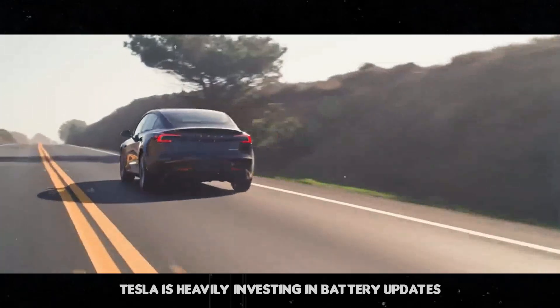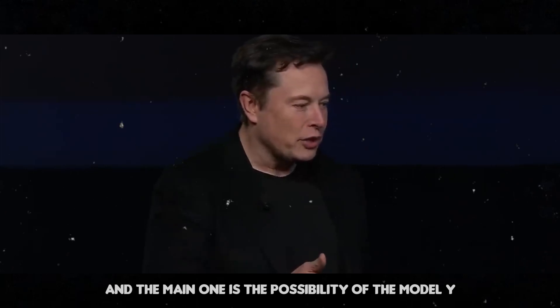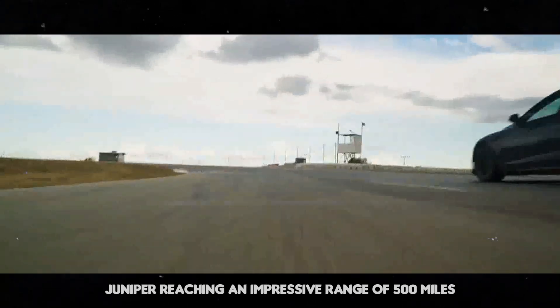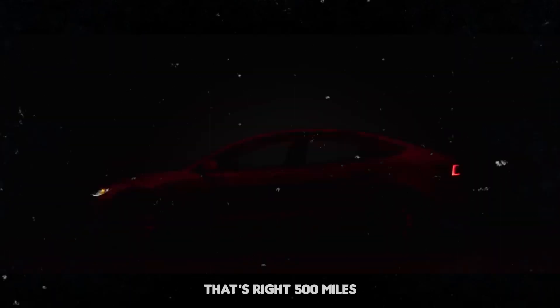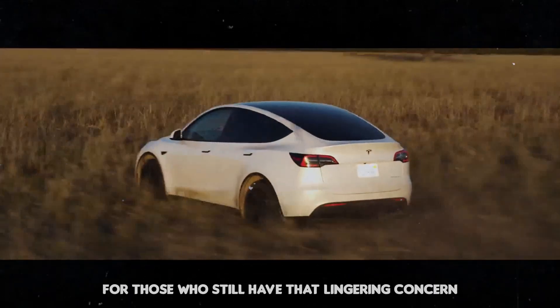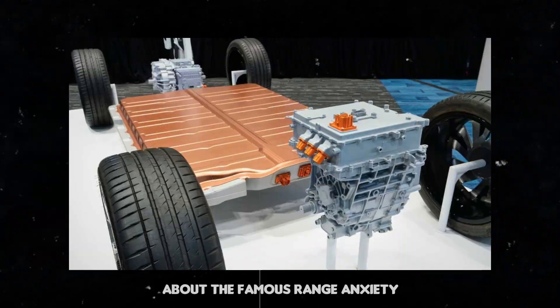Tesla is heavily investing in battery updates, and the main one is the possibility of the Model Y Juniper reaching an impressive range of 500 miles. That's right, 500 miles — and this is great news for those who still have that lingering concern about the famous range anxiety.